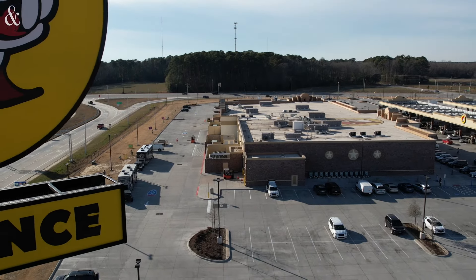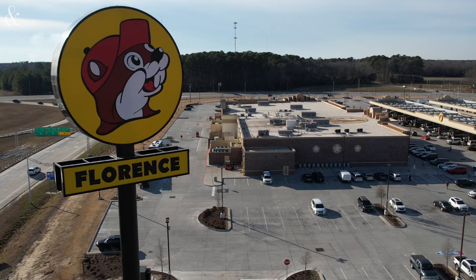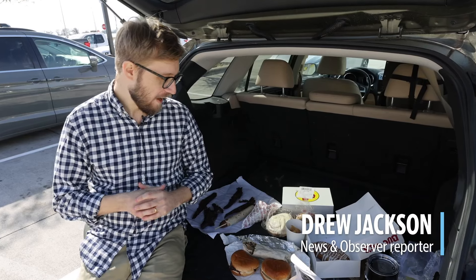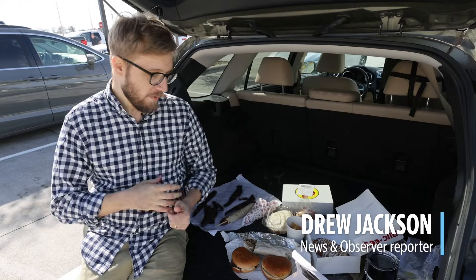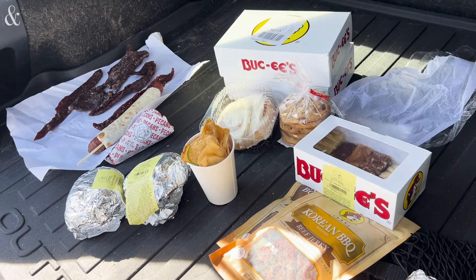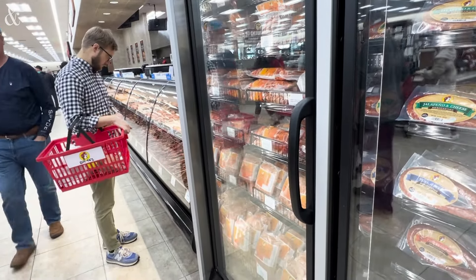We took a road trip to Florence, South Carolina to see what it's all about. We're out here outside of the only Buc-ee's within driving distance of the Triangle. And so we sampled as many different foods as we could possibly fit on a tailgate. It's certainly gas station food on a whole different level.